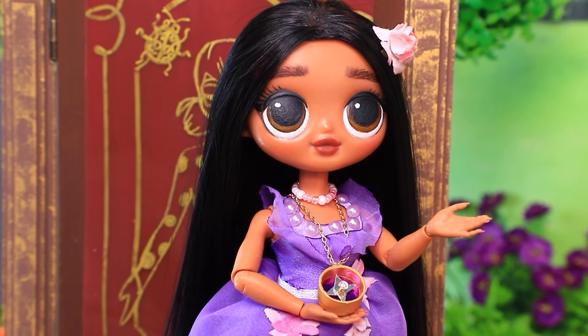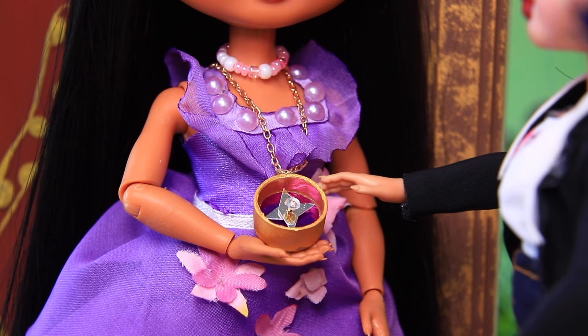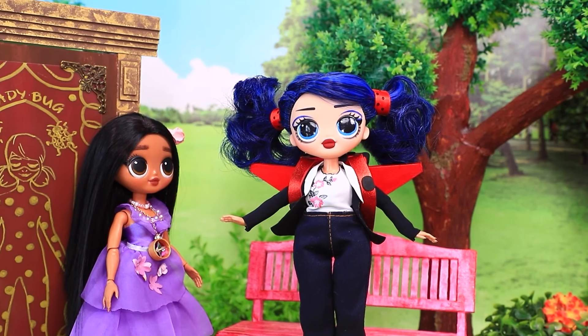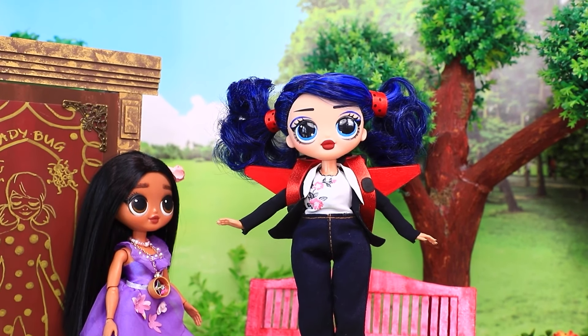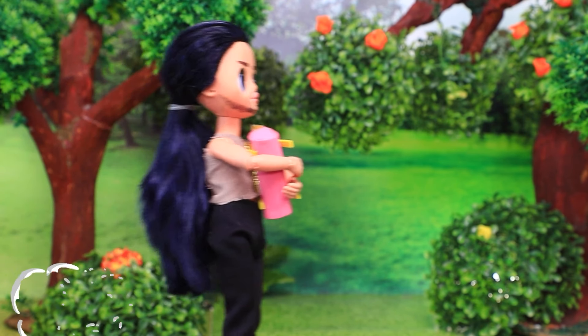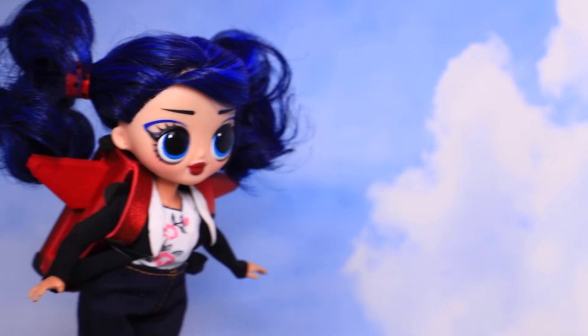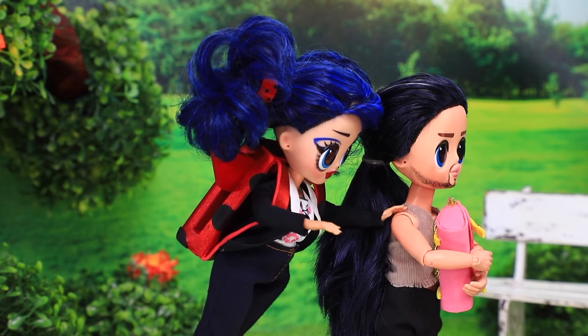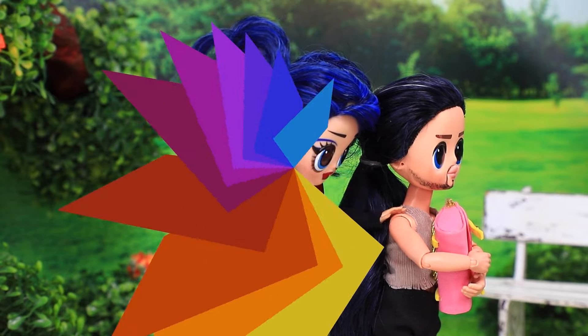Este colgante mágico puede ayudar. Tan pronto como Ladybug subió el colgante mágico, apareció una mochila junto a ella. ¡Eso es raro — alas! Esto puede volar. ¡Cuidado ladrón! Mientras el ladrón se alejaba, Ladybug logró sorprenderlo desde atrás. ¡Detengo — robar teléfonos es malo!